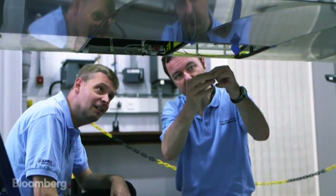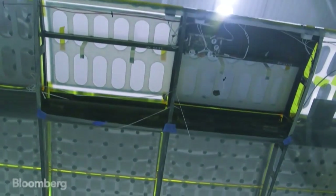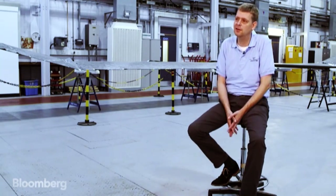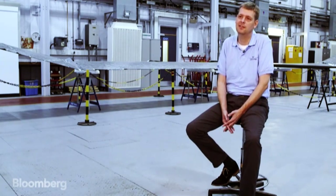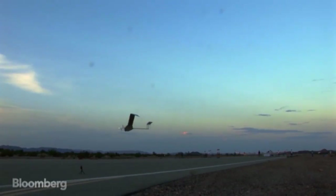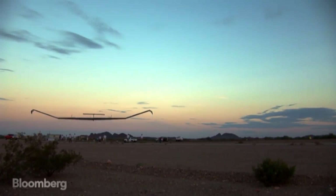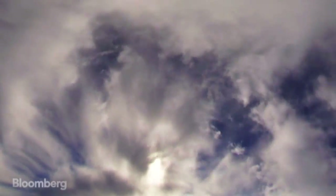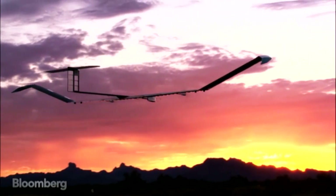But Airbus isn't worried about the competition. We're actually quite happy about the interest of Google and Facebook because it proves that we were right to believe in this market. We would guess that they are pretty much where we were a couple of years ago, when we discovered that it's actually a bit more difficult to do this kind of flying than it seems at first sight. Connecting the world is a very global aim, and we have gone through the proof of concept and test phase to know that it can work.